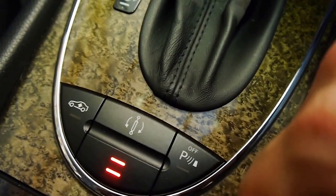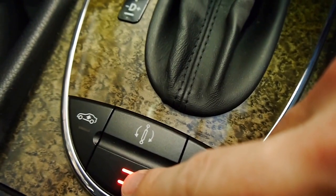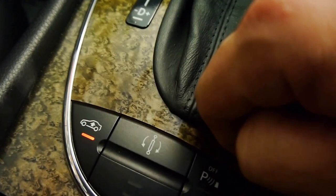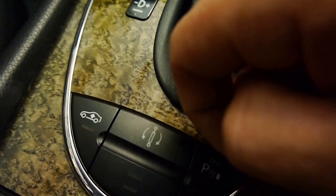We've got two-stage adjustable shocks so you can firm up the ride if you're wanting to really make the most of this engine. And if you're in the country and you've got a steep driveway, hit that button and the vehicle will rise so you don't scuff the front diffuser.